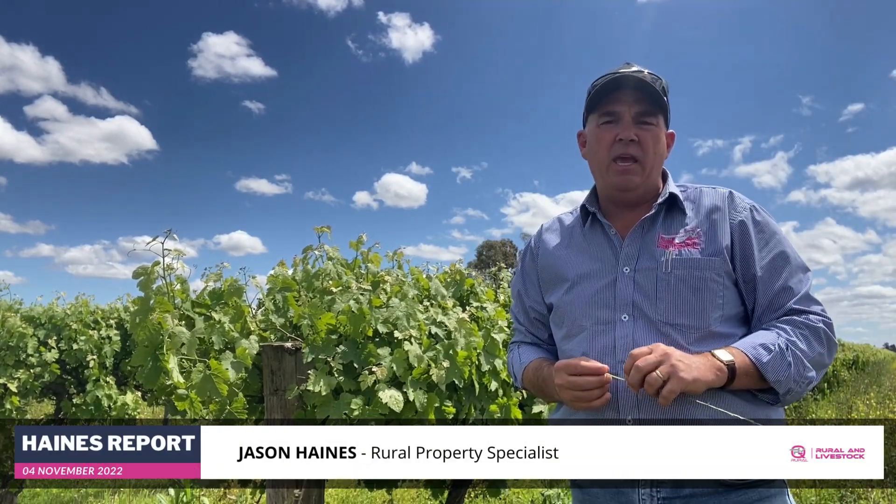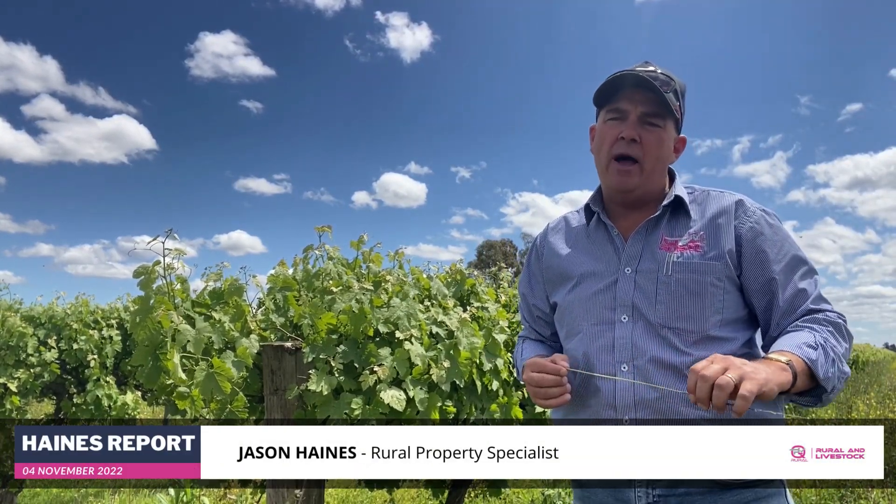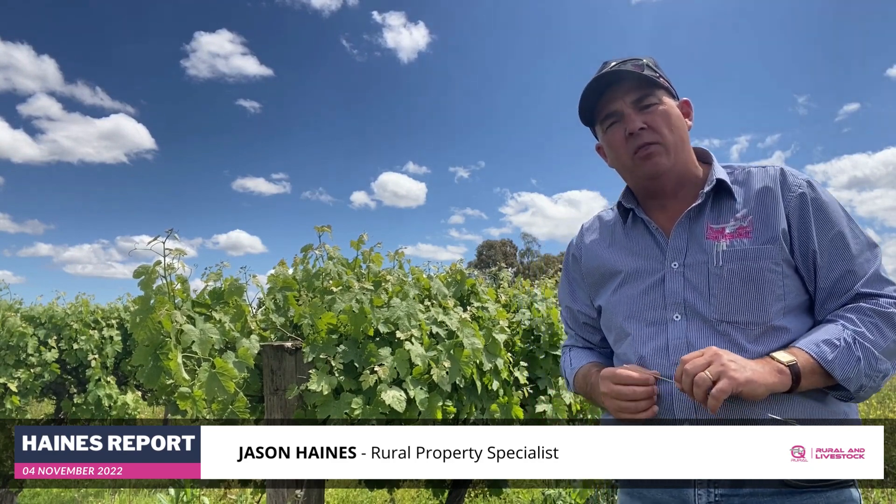G'day everyone, Jason Haynes here once again, QPL Rural, another edition of the Haynes Report — your weekly look at rural property and what's been happening around the Riverina.